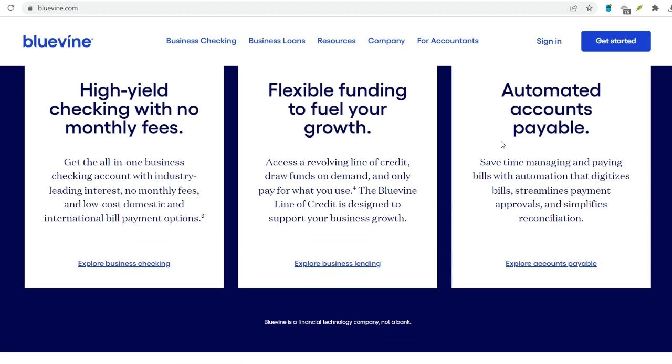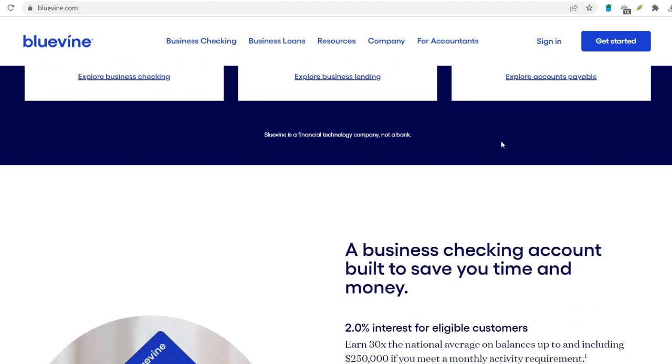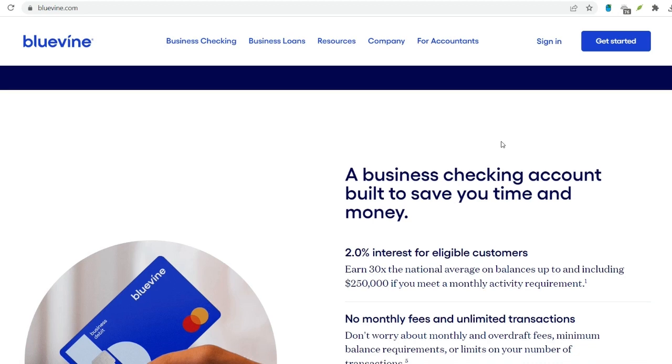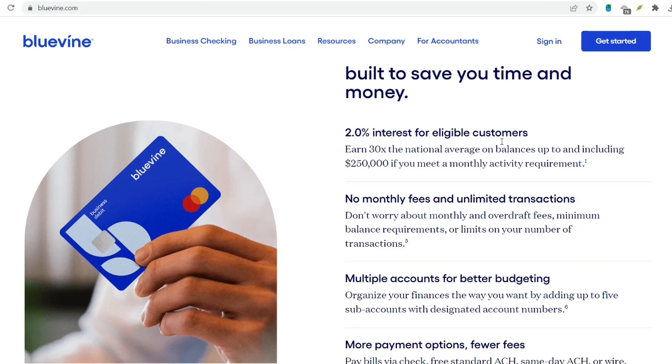Early Access: For faster access to funds, BlueVine offers an early access feature for a fee. With this option, you may receive a portion of the deposited check amount as soon as the next business day. However, the remaining funds will still be subject to the standard clearance process, typically taking three to six business days.